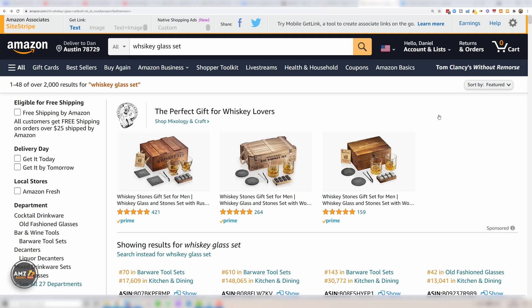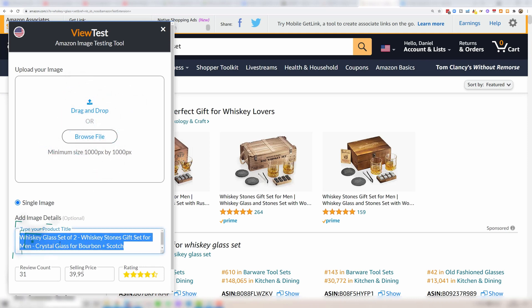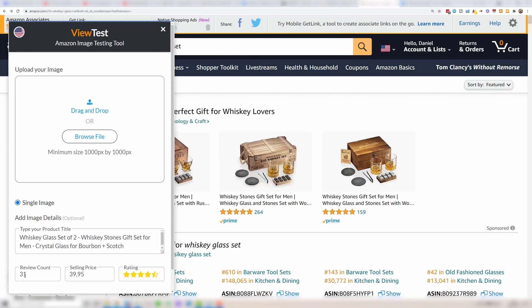Once you're at this stage, you're simply going to click the ViewTest icon now that it's added to Chrome, and you can see this box pops up. You're going to want to drop in a title — I've done some keyword research and created a simple title for the product. Then you need to decide on a review count. I've put in 31 reviews, a $40 sale price, and a star rating of 4.5.